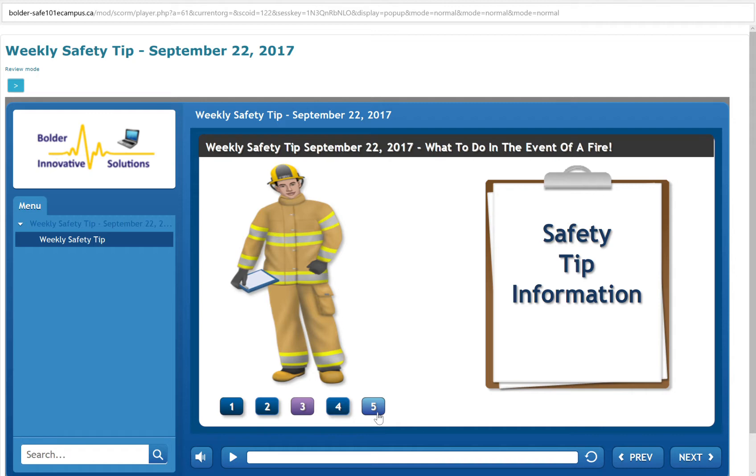If you see smoke coming under the door, don't open the door. If you don't see smoke, touch the door. If the door is hot or very warm, don't open the door. If you don't see smoke and the door is not hot, then use your fingers to lightly touch the doorknob. If the doorknob is hot or very warm, don't open the door.